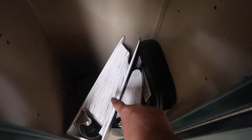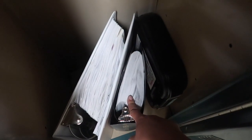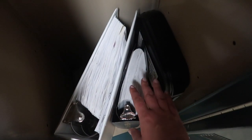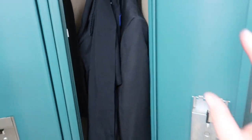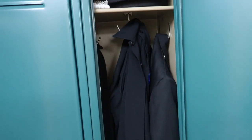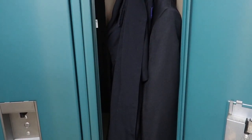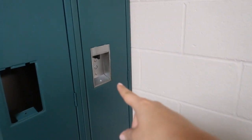Down here I have my geobinder, which contains the general orders that our department follows. Then I have the penal law and CPL full book right here — we have one upstairs in the patrol room, so I don't find it necessary to bring this around with me. I have my Glock carrier right here. So that is what I keep in this locker. I technically have two lockers — I don't use this one as much, it's just for random stuff I don't use on a regular basis, so it's nice to have extra storage.